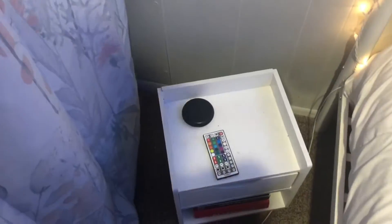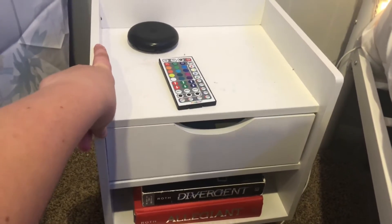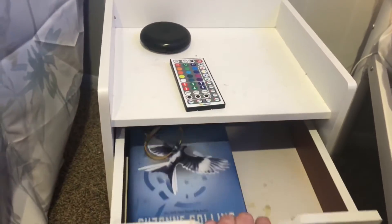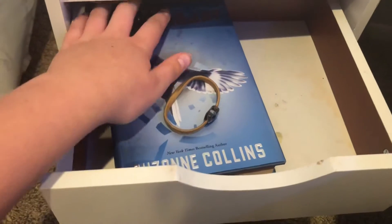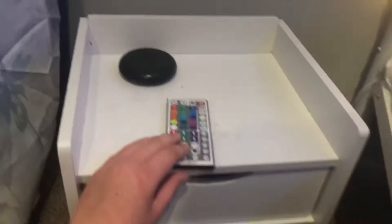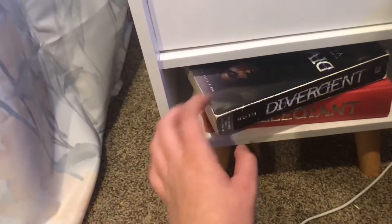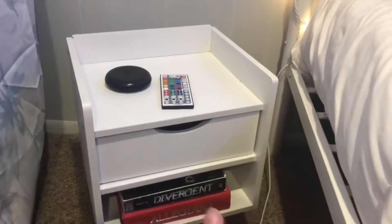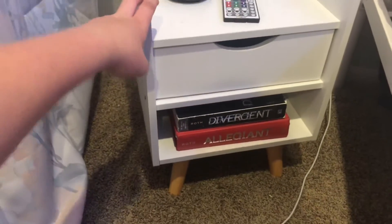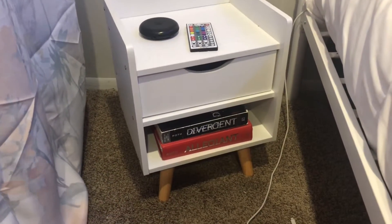Right next to my bed is my nightstand, which my mom literally paid I think around $50 for. It has this drawer — which is kind of dirty — but I keep my books and hair accessories in it. Then I keep my LED light remote right here on top and my Invisalign case. I also have a book and I use my charging cable to charge my phone right here before I go to bed. It's definitely very practical but I don't really like the look of it.